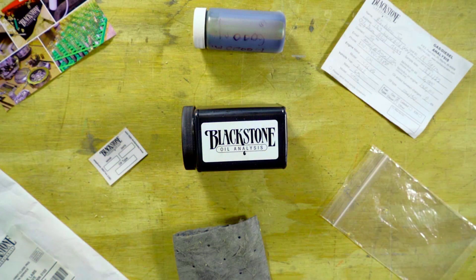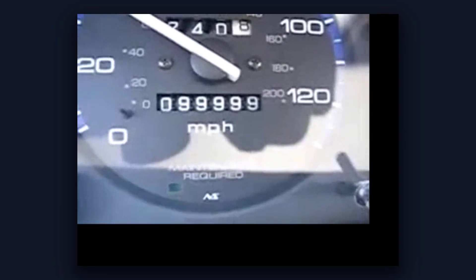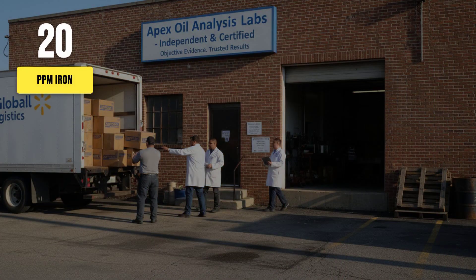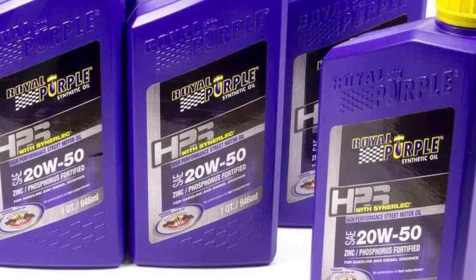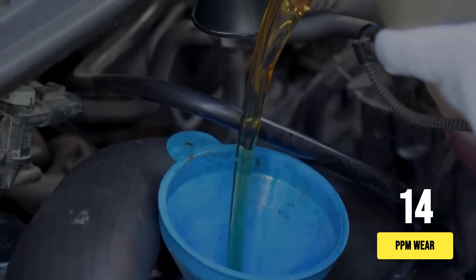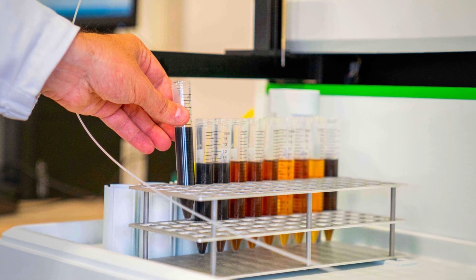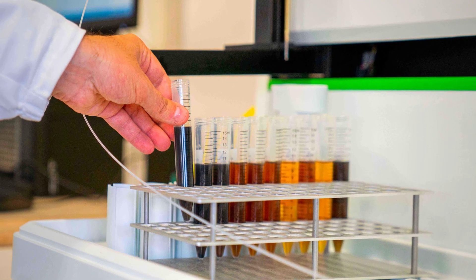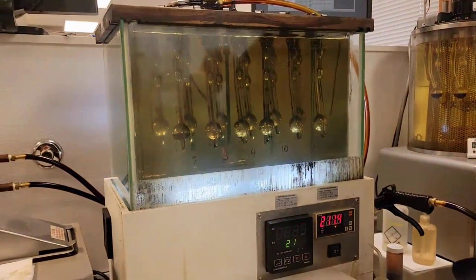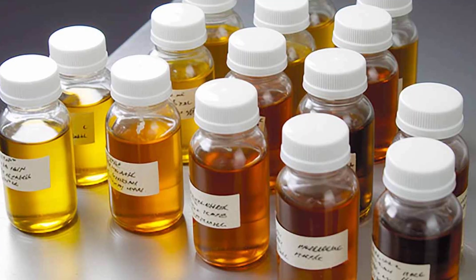A closer look at used oil analysis data from independent labs like Blackstone shows what this means in practice. Over a 10,000-mile interval on a daily driven engine, budget synthetics such as Walmart SuperTech or NAPA store brand routinely show iron wear metals below 20 parts per million — right in line with top-shelf synthetics like Mobil 1 or Royal Purple. In a head-to-head teardown, NAPA's budget synthetic registered a total wear metal increase of just 14 parts per million while Royal Purple showed 24 parts per million.